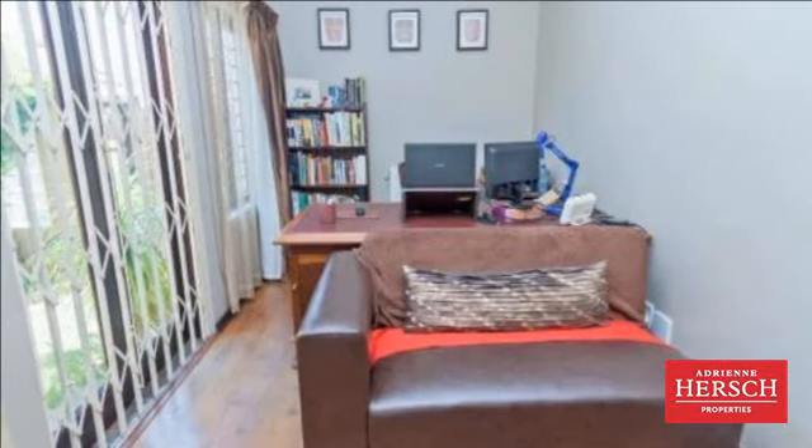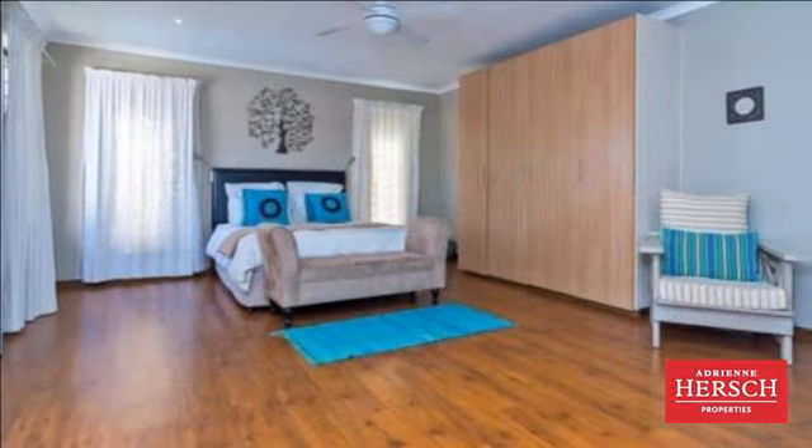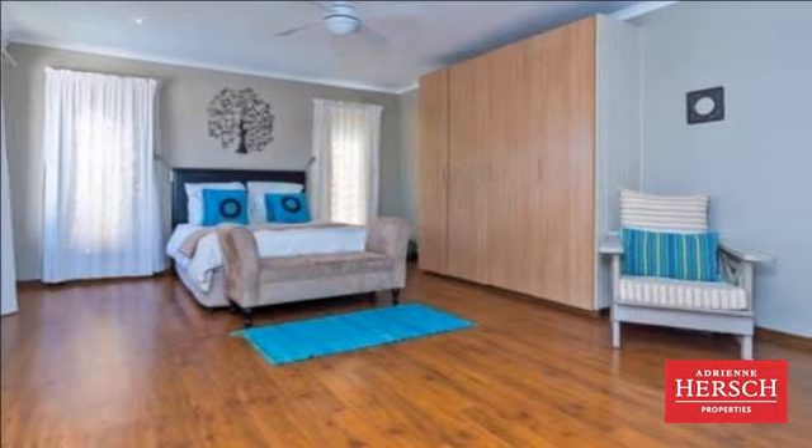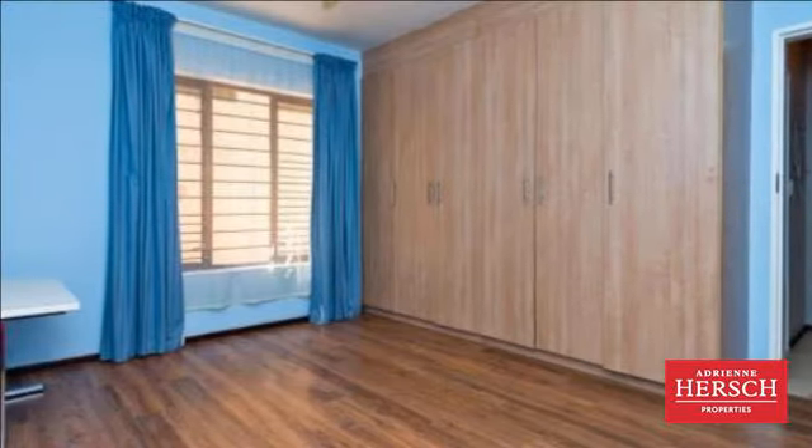Two well-sized downstairs bedrooms with ceiling fans, full bathroom and a study TV lounge. Upstairs has a main bedroom suite with full en-suite bathroom and a fourth bedroom.